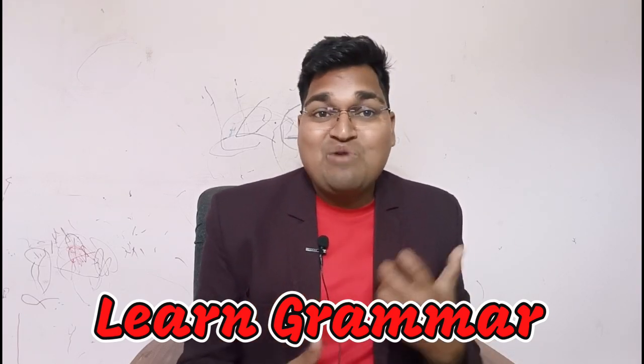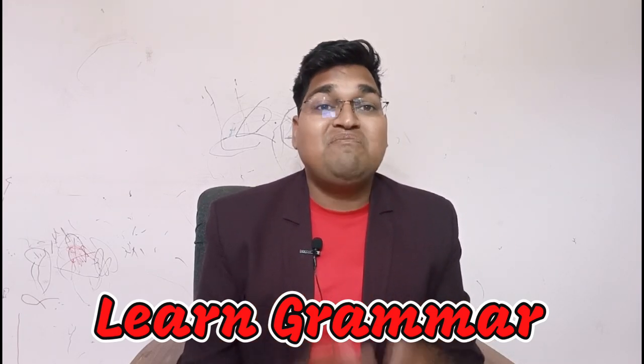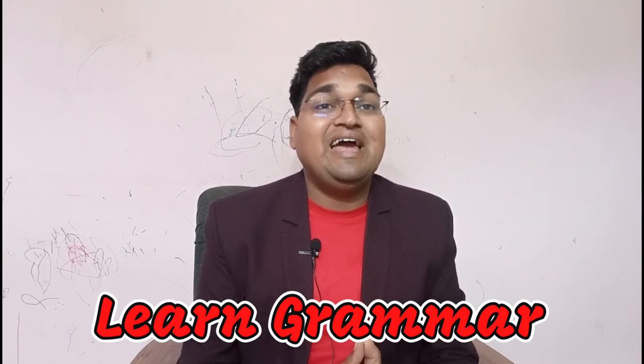Tip number one: learn grammar. The first step to speaking fluent English is to learn proper grammar. Grammar is the foundation of any language, and it's important to get it right. Start by learning the basics like sentence structures and parts of speech. Once you have a good grasp of the basics, move on to more advanced topics like conditional sentences and reported speech. There are many resources available online and in books that can help you learn grammar.